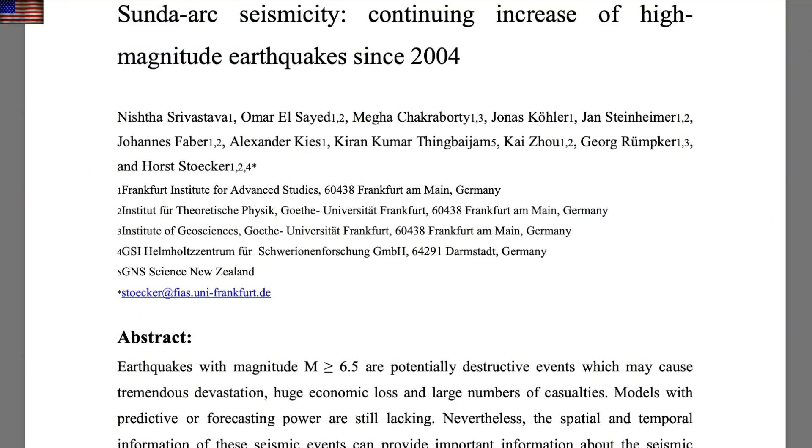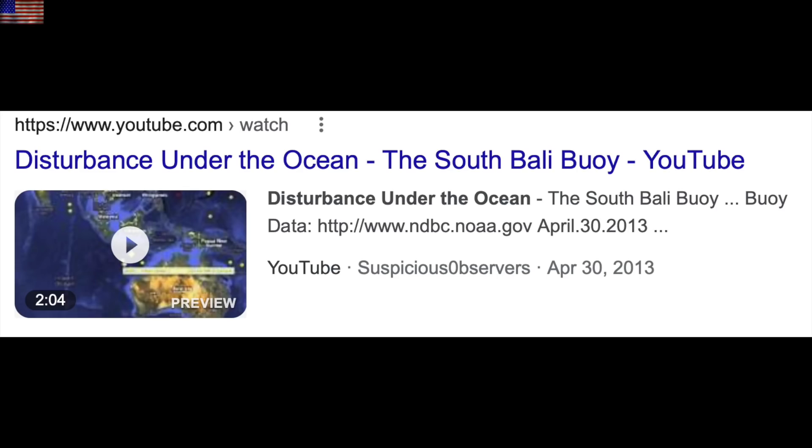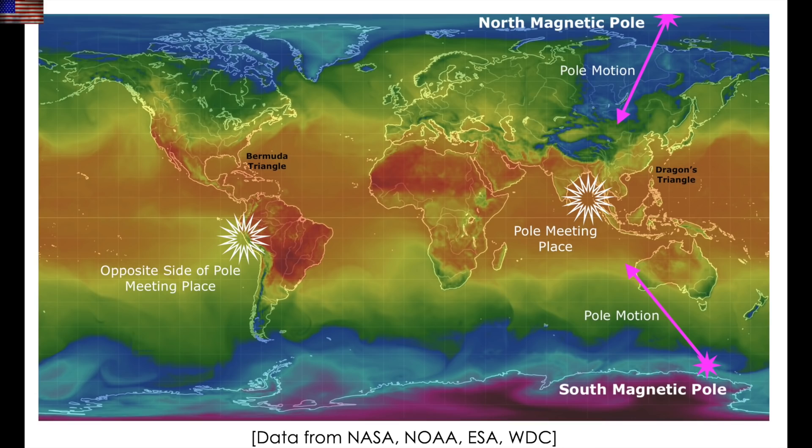This next one reminds me of that Romanian scientist in 2012 who said the Sunda Arc was destabilizing — it appears he was right and it has continued. The Sunda Arc is one of the most dangerous faults and volcanic areas on the planet. It has been increasingly active; this is where we've seen disturbances under the ocean and where the north and south magnetic poles are set to meet in their ongoing excursion. Not terribly surprised the area is destabilizing.